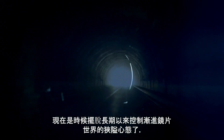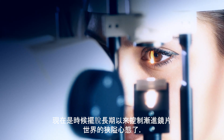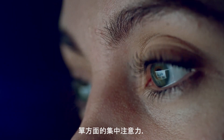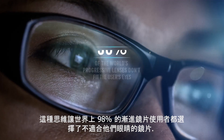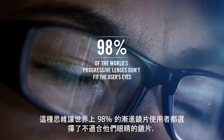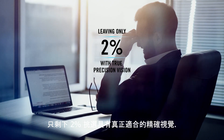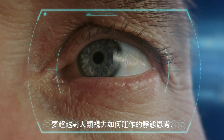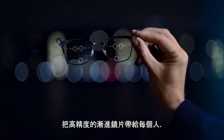The time has come to leave the narrow mindset that has controlled the world of progressive lenses for far too long — a mindset of limited eye measurements, of one-sided focus attention, of too little understanding of the brain. A mindset that has left 98% of the world's progressive lens users with lenses that don't fit their eyes precisely, leaving only 2% with true precision vision. We simply need to think bigger, to go beyond the static thinking on how human vision works, to bring high-precision progressive lenses to everyone.